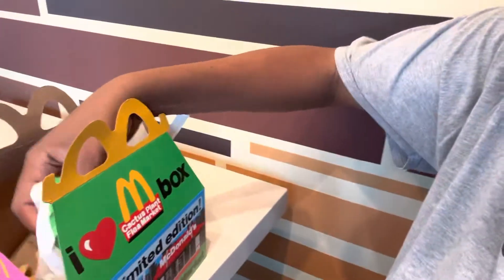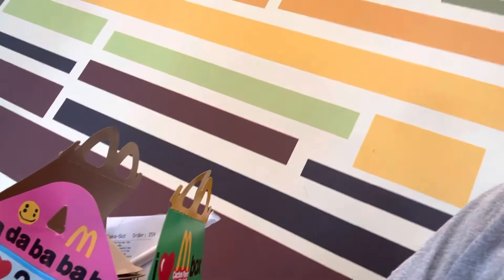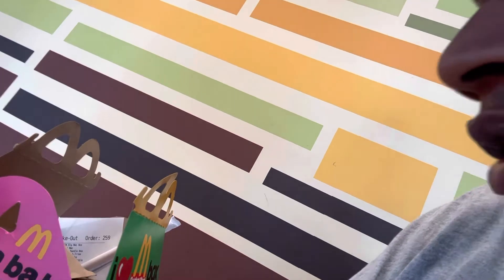I just ordered it and got to see what my order is. Much like the Happy Meal for younger children, it comes with a meal and a toy. I have a Big Mac, fries, and a Diet Coke.